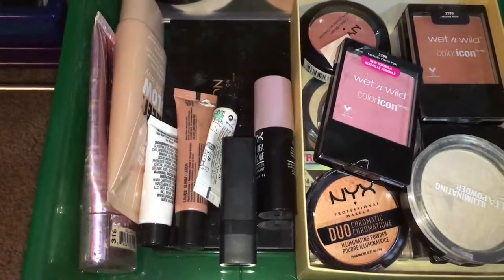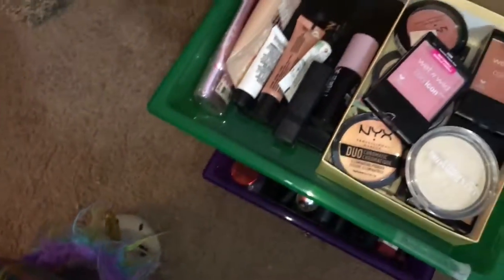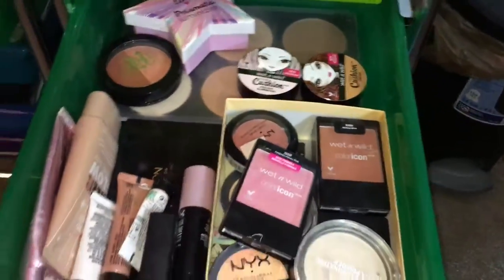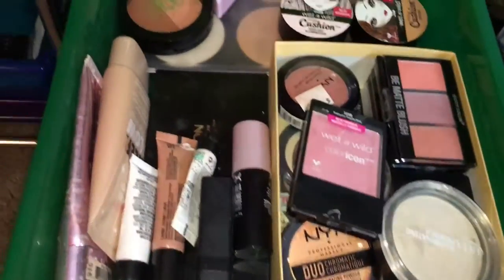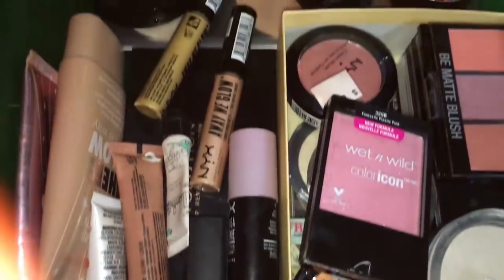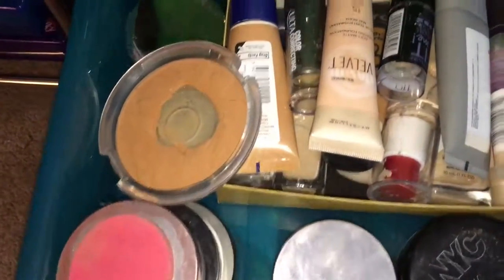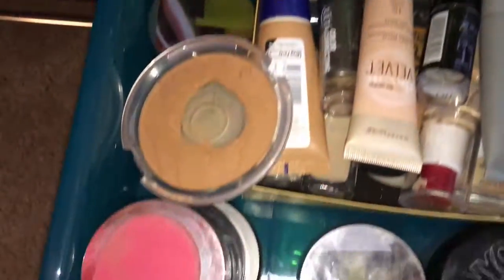Here are my blushes, highlighters, and contouring. I've got some contouring things I don't use as often anymore so we'll put those away, and then I've got some new blush and new highlighters to go in there, because I just did a review video that you guys can watch. You can see how my happy little OCD heart works. Now we have foundations, face creams, and powders.